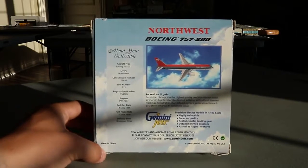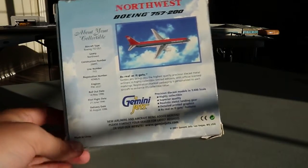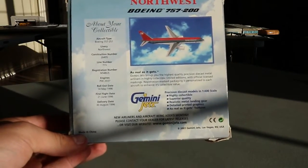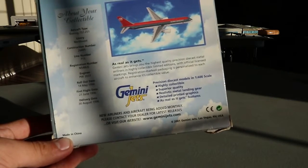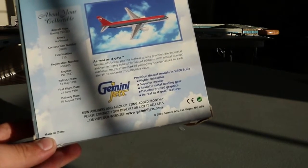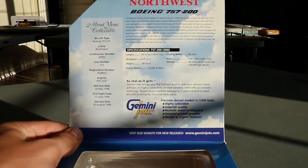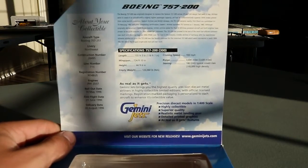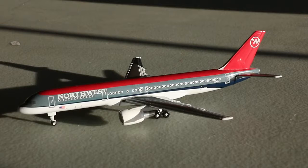On the back of the box they had an 'About Your Collectible' section, which is really nice. You have all the applicable detail for the Boeing 757, the Gemini Jets branding with a cool cloud background, and a note that new airliners and aircraft are being added monthly. Released in 2001 by Gemini Jets, made in China. The top of the box is very similar to the back, with some more Boeing 757-200 details.